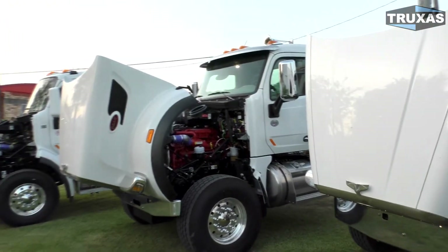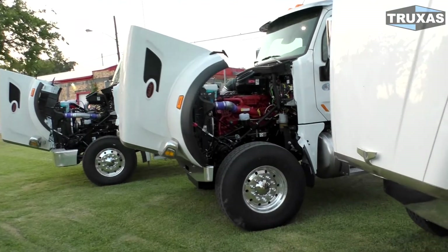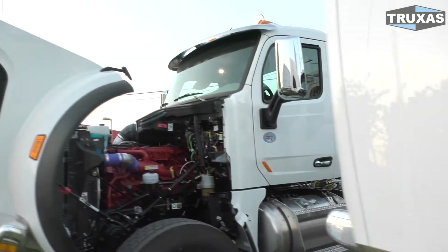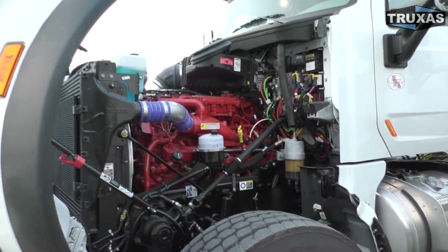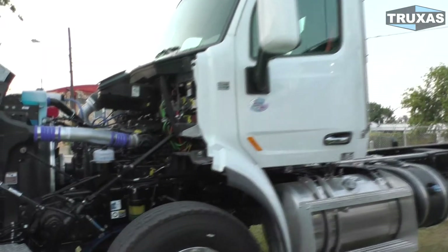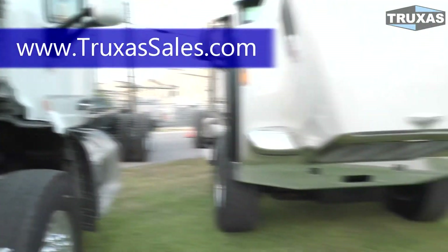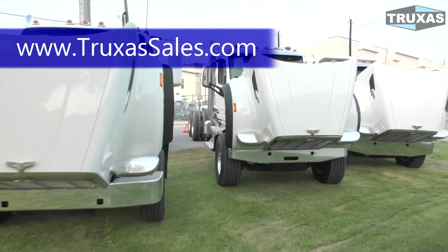With the 12-liter, figure somewhere in between those fuel savings. I hope this answered some of your questions and gave you a more in-depth look at the differences between these engines. Any further questions, I'd be happy to answer them. We have a lot more info on our website with links to all the specs on these engines and the different transmission combinations available. This is Shea with Trucks of Sales — thank you for viewing, please visit www.trucksofsales.com for more information.